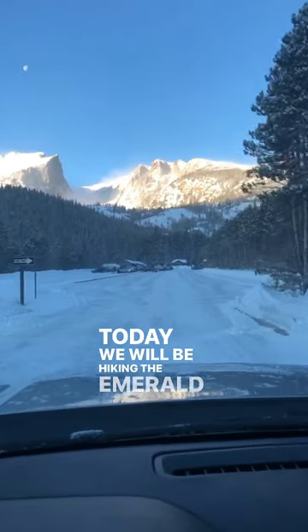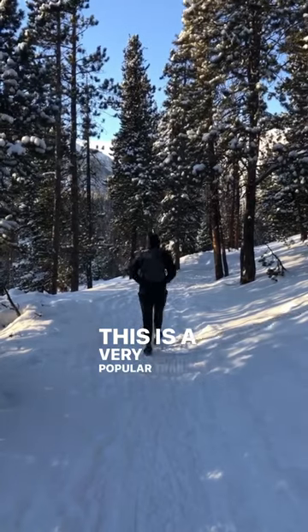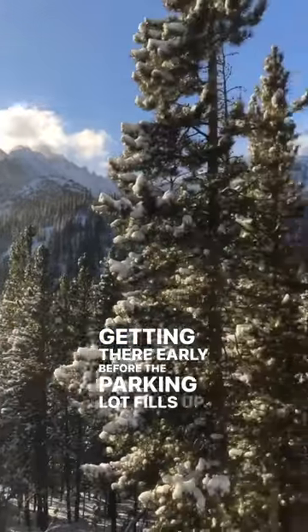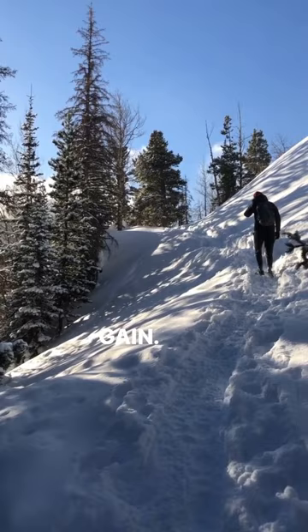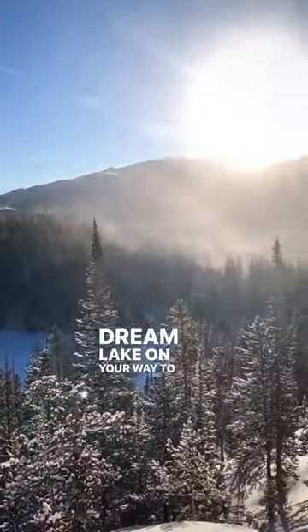Today, we will be hiking the Emerald Lake Trail in Rocky Mountain National Park in winter. This is a very popular trail year-round, so we recommend getting there early before the parking lot fills up. The trail is an out-and-back trail that's 3.2 miles round-trip with about 700 feet of elevation gain. The scenery is beautiful, and you will pass Nymph Lake and Dream Lake on your way to Emerald Lake.